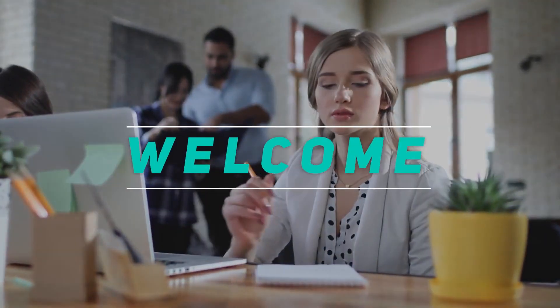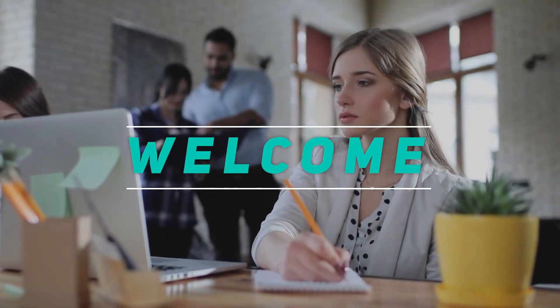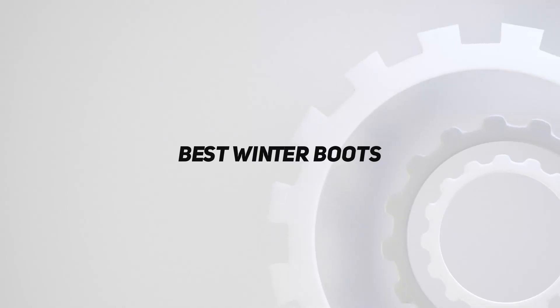Hey, welcome back to my channel. In this video, I'm gonna talk about the top 5 best winter boots.